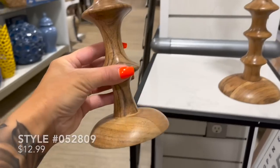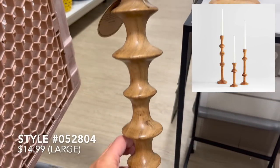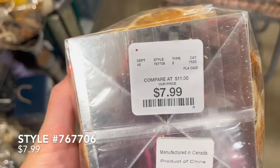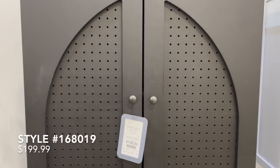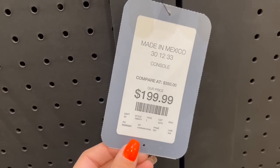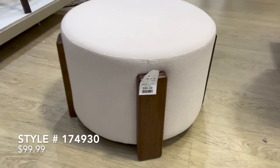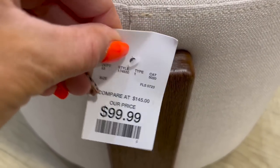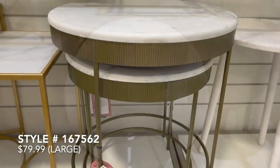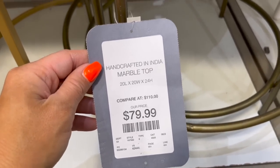These beautiful wooden tapered candle holders reminded me of the Crate & Barrel Century Acacia Wood tapered candle holders priced at $35.55 a piece. Here at HomeGoods, they're only priced at $12.99 and $14.99 each.